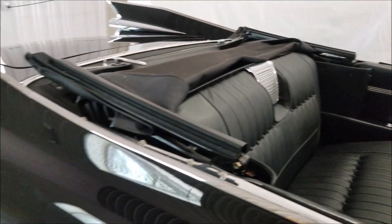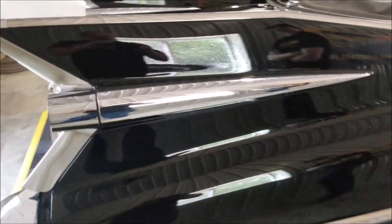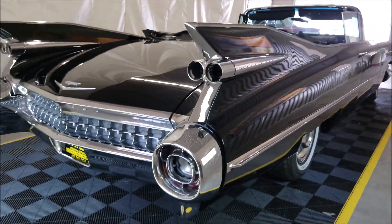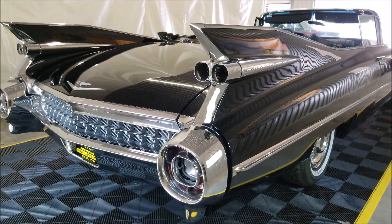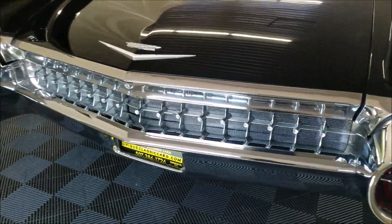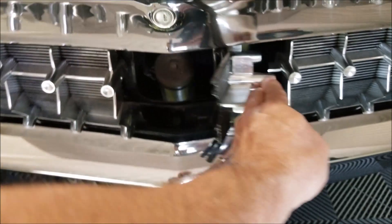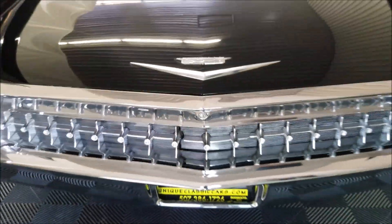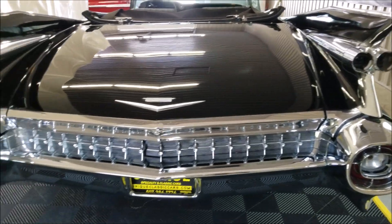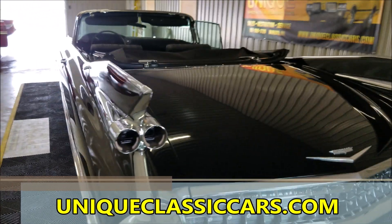We'll have Joel fire it up in a second when we get around to the driver's side. The big wing fins on these cars are what everybody loves about the '59s — those monster tail fins. Interesting is where you put gas in this car — right back here is the gas door, kind of neat how they designed that right into the rear fascia. The paint on this car is in nice shape and has obviously been repainted.